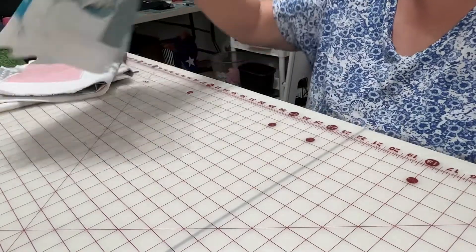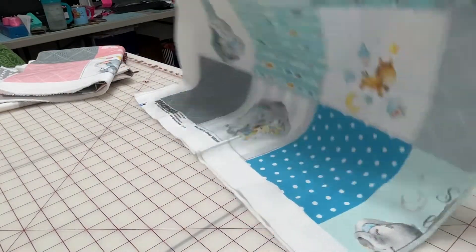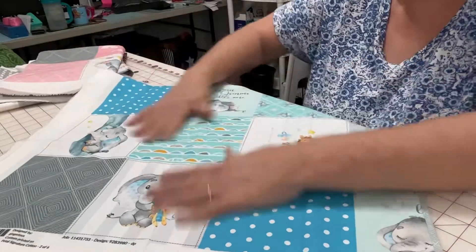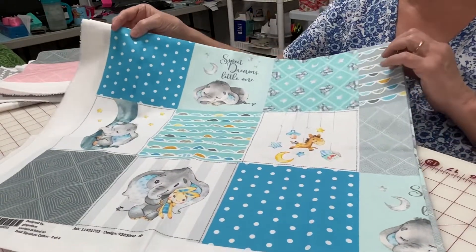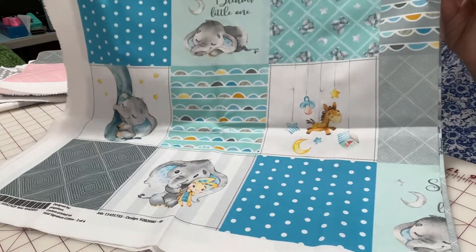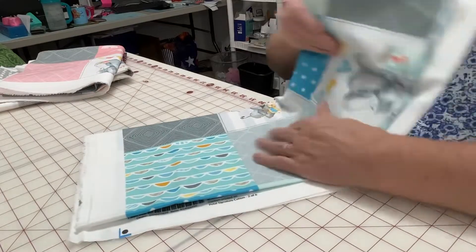And the next one. Look at this. Look at that little peanut. Sweet dreams, little one. Isn't it beautiful? So pretty. I highly recommend them.